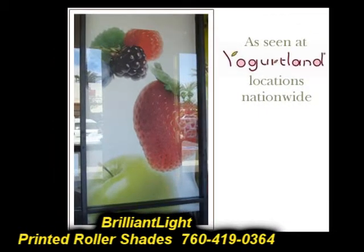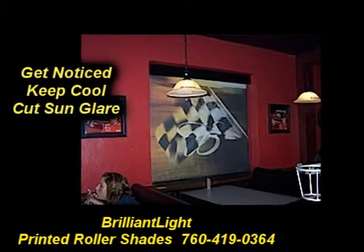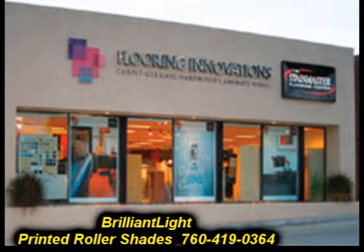Our see-through shades come in three densities or completely opaque for murals. Our see-through shades will cut sun glare and will reduce your cooling costs.